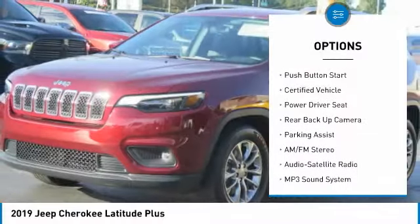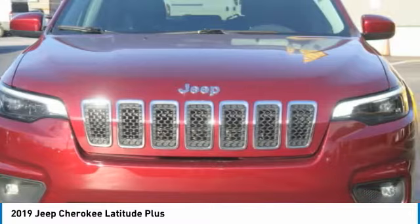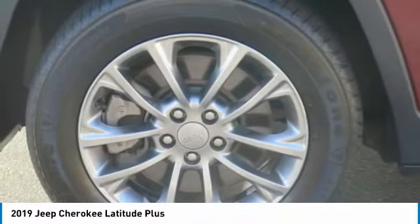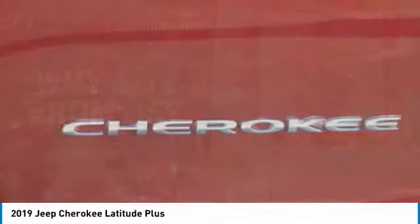Remote keyless entry, fog lights, FWD, headlights auto off, mirror memory, push button start. Searching for a dependable vehicle that looks great too? You found it, so stop in today.